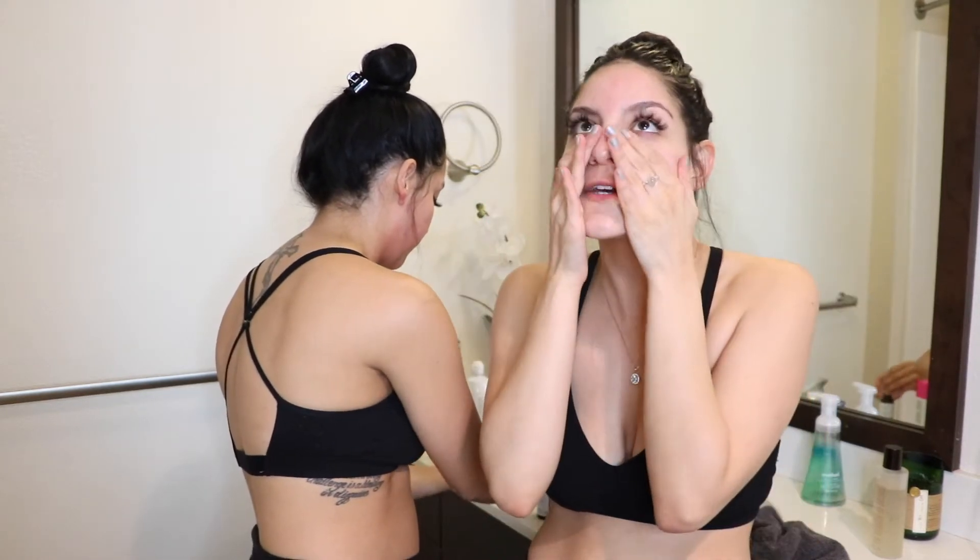This right here is a new product we won't live without. This is from a line called Image — it's more of a spa line, so you won't find it at Ulta or Sephora. You'd have to go to imageskincare.com or a spa that carries their products. This is their Ageless Total Pure Hyaluronic Filler. Oh my gosh, the smell of this stuff is on an entirely other level. We go in after the glycolic serum with this and that's totally fine — we checked with our esthetician.